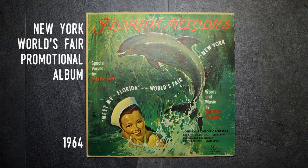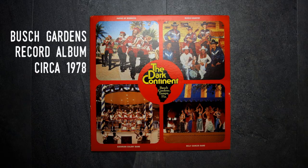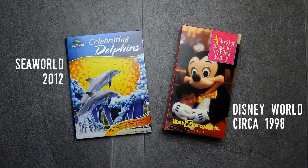It was created by the state for the 1964 New York World's Fair. I've already featured this album in a video, which you can see here. One of the other albums in the archive is this one, featuring the bands that performed at Busch Gardens in the late 1970s. More modern items include this Walt Disney World promotional video and a DVD from SeaWorld.